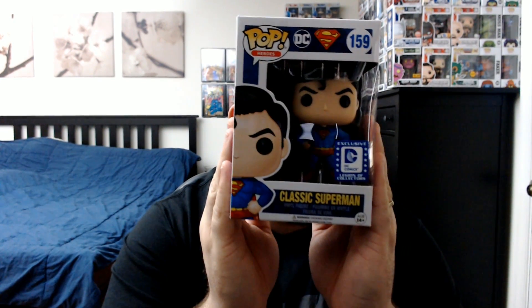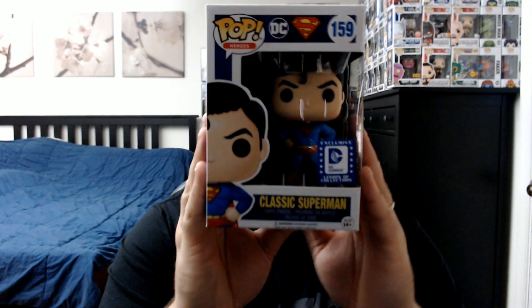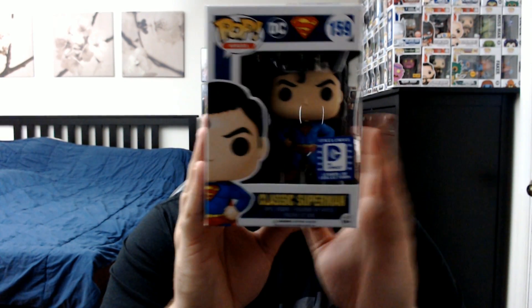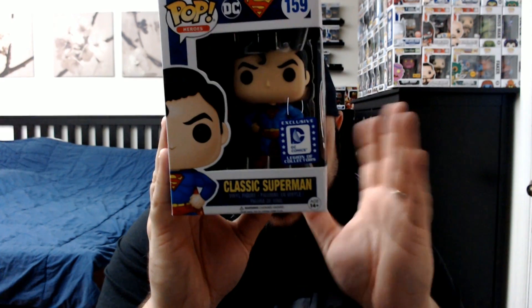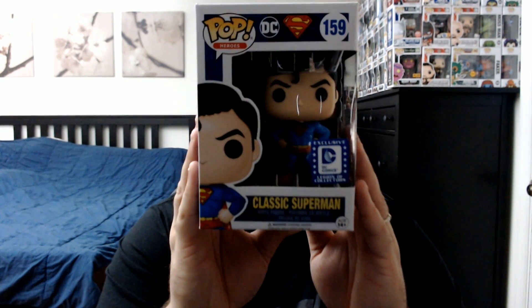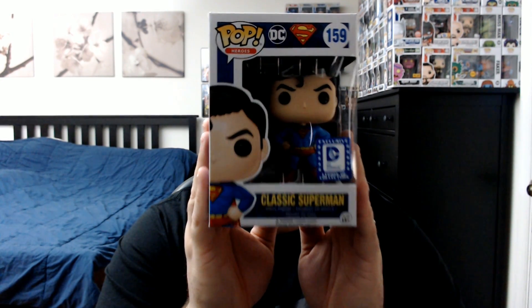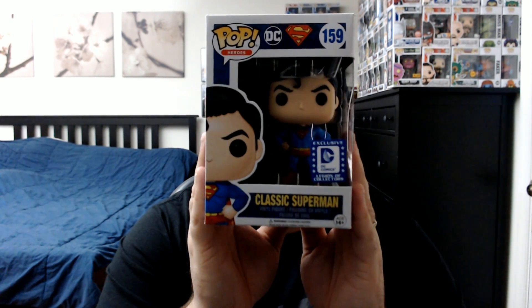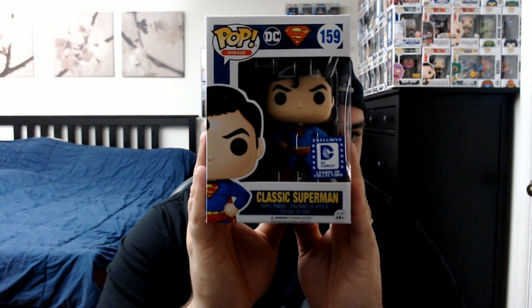Next up we've got Superman — the classic Superman with the Christopher Reeves look, which I love. Those will always be my favorite because I loved Christopher Reeves as Superman; he set the standard for Superman in my opinion. This one was from one of the DC Legion of Collectors boxes. Really cool to have this; Superman is definitely one of my favorites, so it's a great addition to the Superman collection.